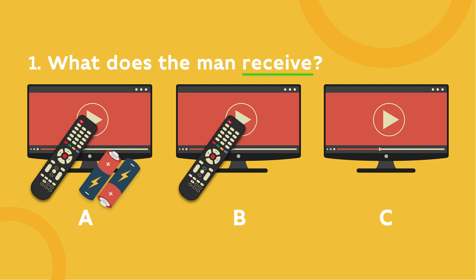Now, let's compare the three pictures. Do they have anything in common? Ignore this. Focus on their differences. What words might you hear in the recording? Remote control, batteries.